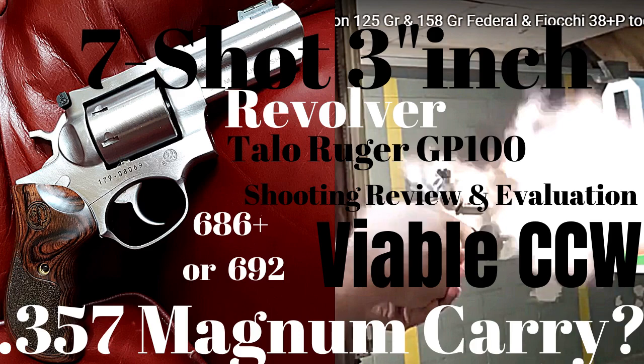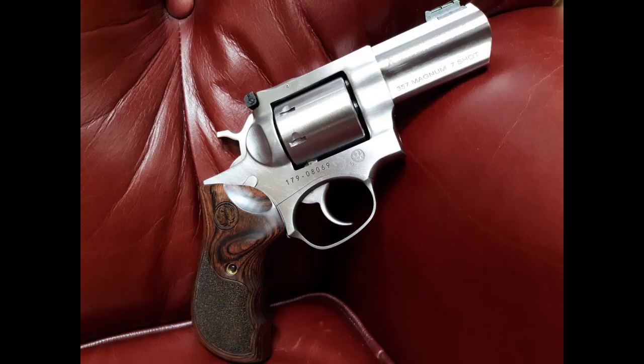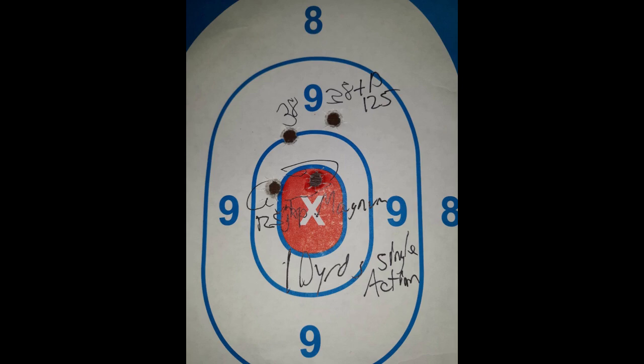There's also the 686 Plus and the new Taurus 692. Both the Smith and the Ruger generally come in a two-and-a-half-inch or four-inch barrel version. The three-inch is probably more ideal for carry — I have a separate video on that — because it gives you the ballistics you need and the ease of carry.